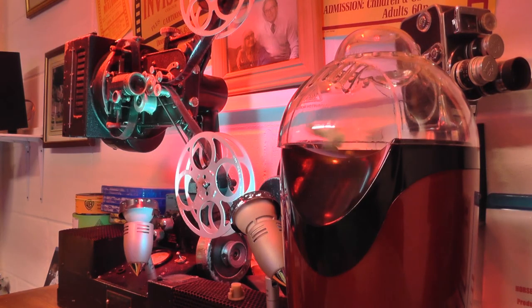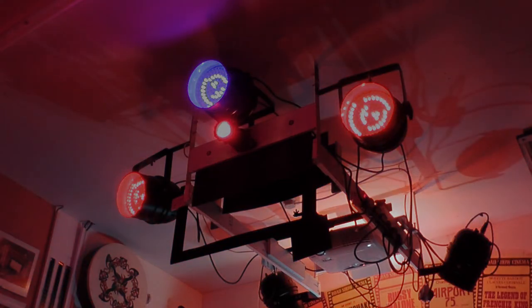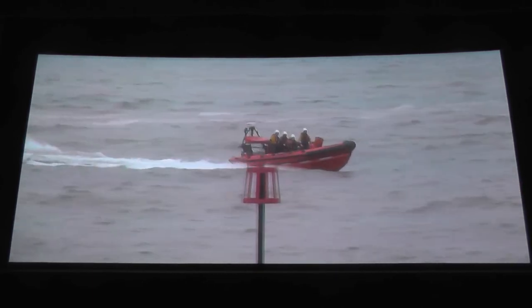The popcorn has popped. The disc is in the player. I've checked my ideal seating position. So let's get the show on the road. Ah, the vast screen — I think Bill would approve of this.